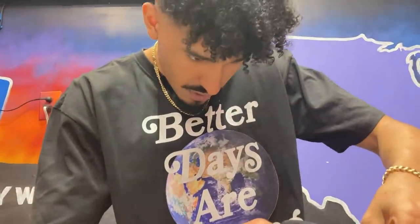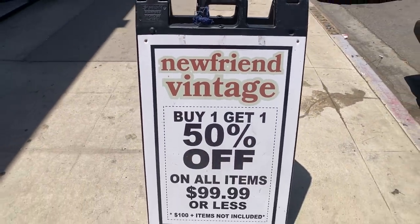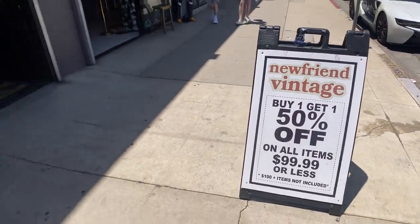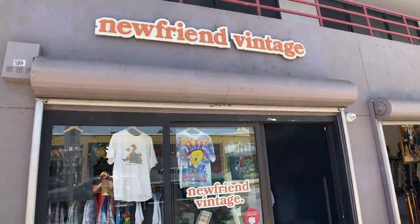So while the boys at Cool Kicks were doing their thing authenticating the Jordan 1s, I made it over to what ended up being my favourite thrift store throughout the day — New Friend Vintage. They had a really good special: buy one, get one 50% off. So I really wanted to get in and see what we could find.